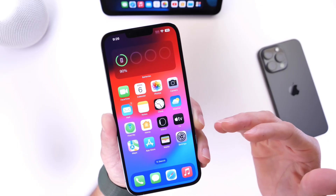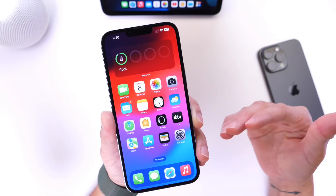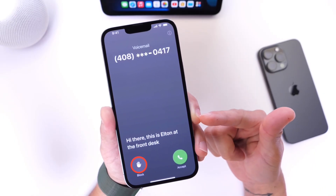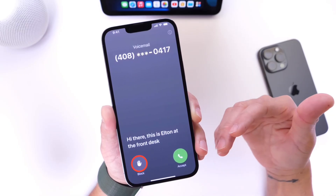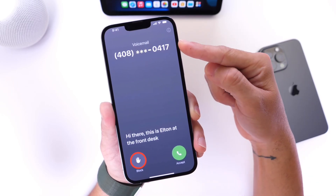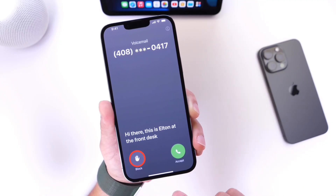Apple has also built additional options into iOS 17: live voicemail and instant blocking of spam calls. You've probably seen the screenshot from Apple's keynote where they demonstrate live transcripts of voicemails as the person is leaving the message. You can see there's a block button directly available when you get an incoming call from a number that isn't in your contacts list.